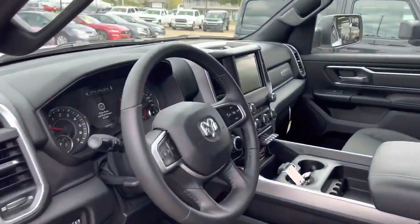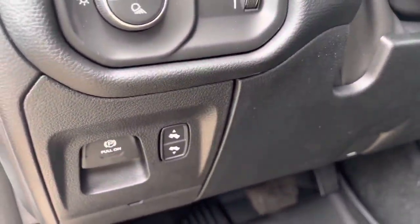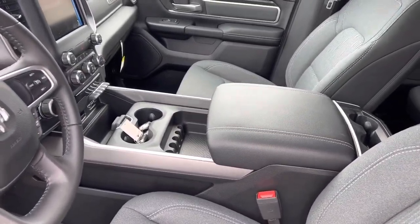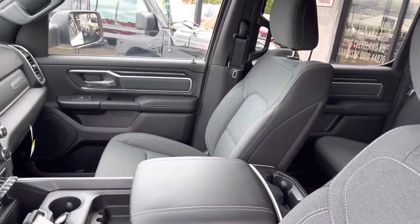8.4 inch radio. You've got your power adjustable pedals. Bucket seats, heated seats, and a heated steering wheel.